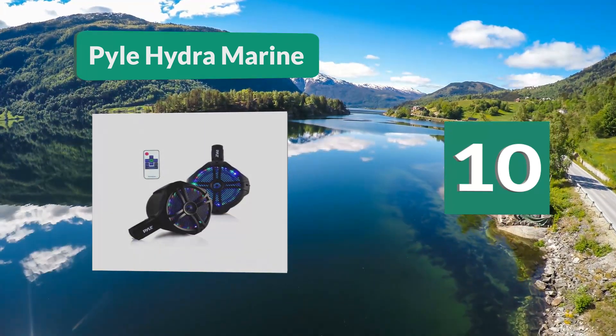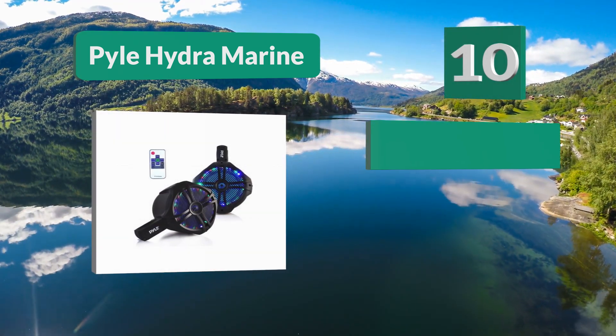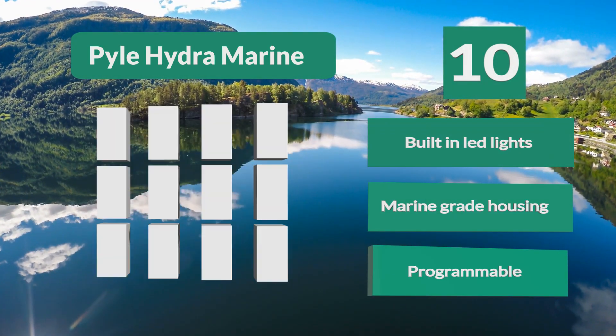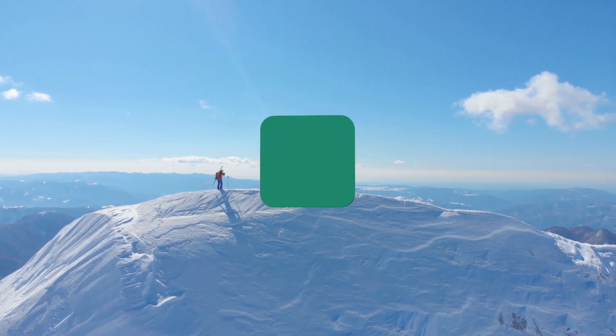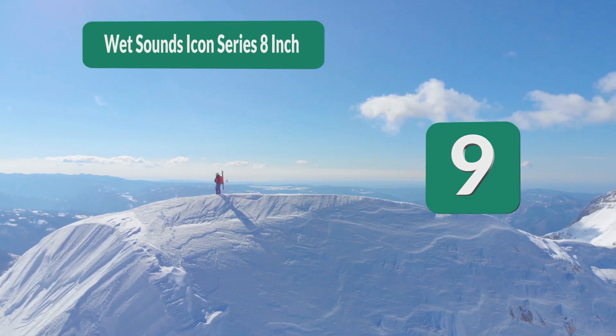Starting with the audio quality, there is a lot of power in these speakers. You can really crank up the volume and get a high quality sound. They are also water resistant and made with marine grade materials, built-in LED lights, marine grade housing, and programmable features.